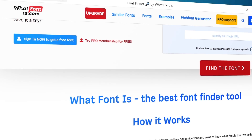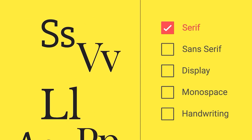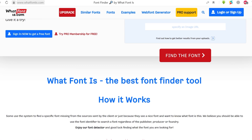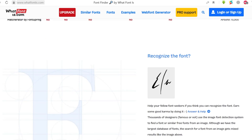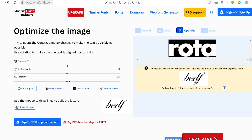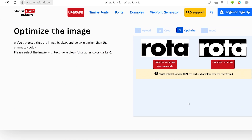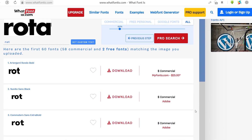Coming up at number 4 is WhatFontIsThis. Finding a font that you like can be pretty exhausting. But on this website, you can use AI to automatically search for the name of any font that you find on the internet in any random photo or picture. All you got to do is upload that image with the font on it, and using their internal library of over 850,000 fonts, it'll instantly pop up the name for you.